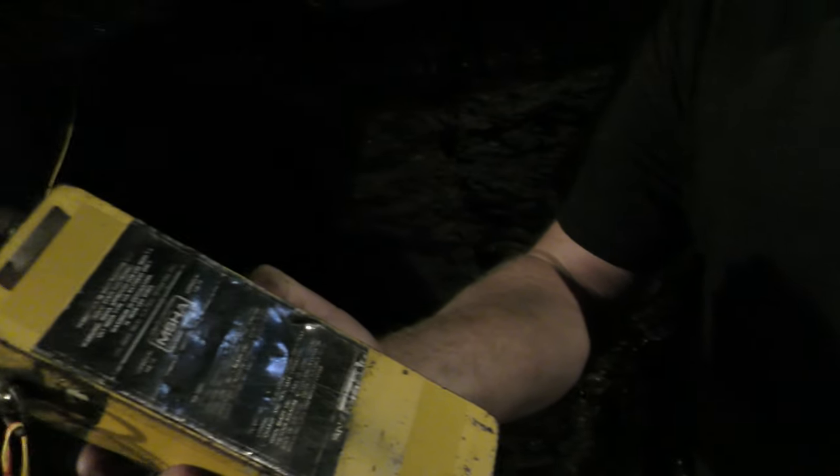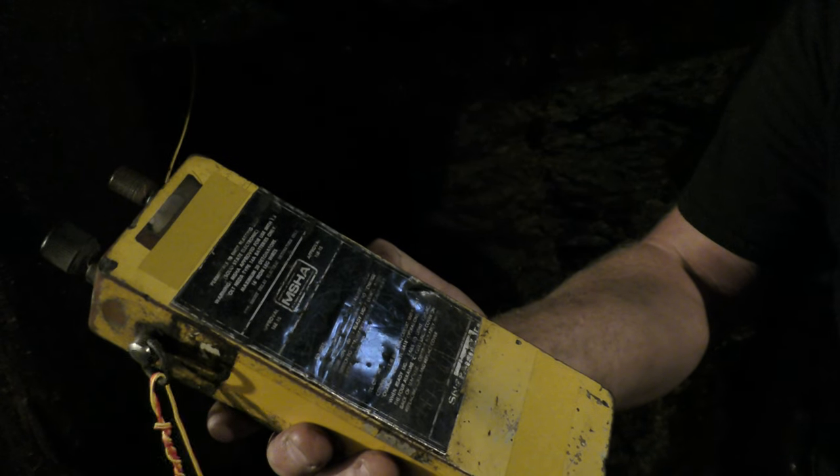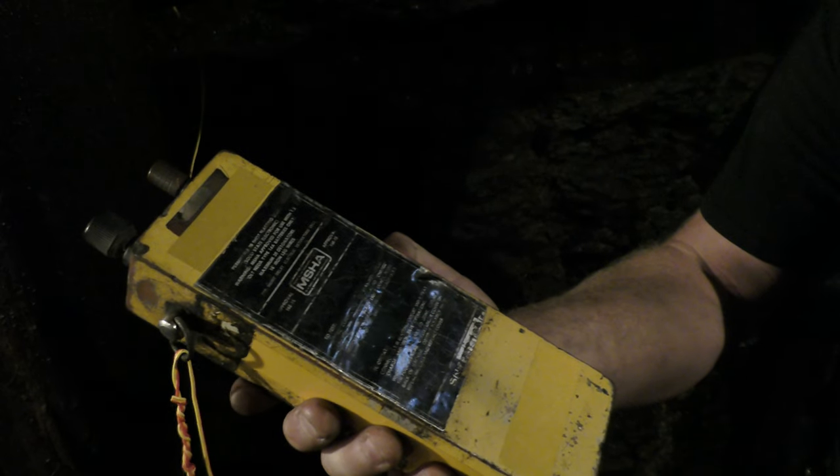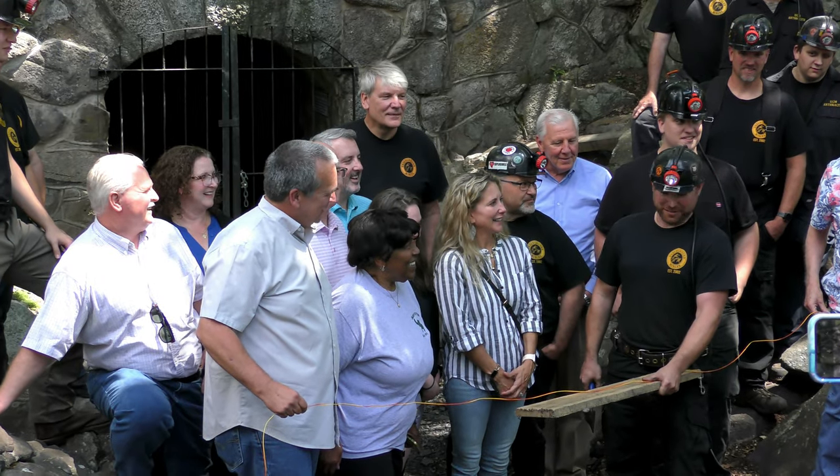So you just twist them in there and they charge it up. We're also standing about 100 feet away around two corners, right Jay? Yes. Three seconds. Cutting this fire line, we open this mine.